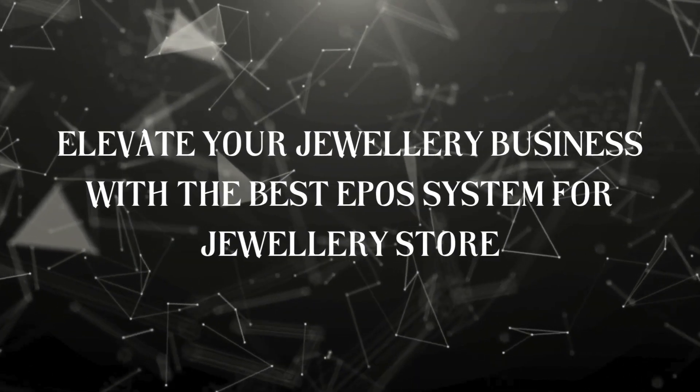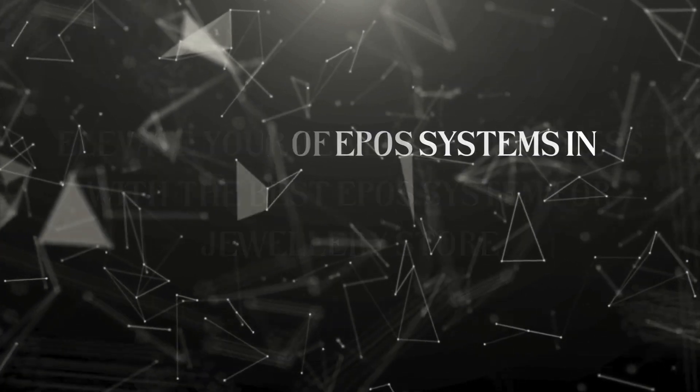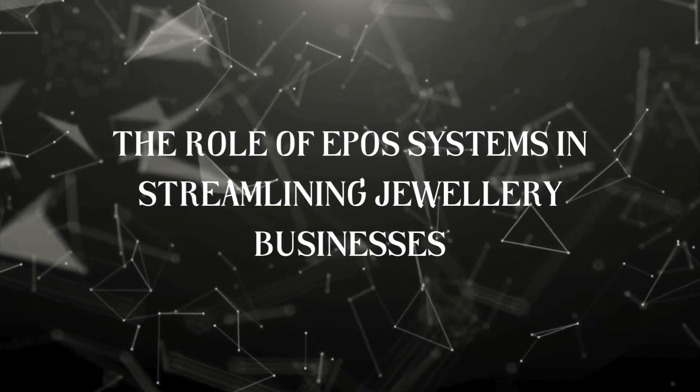Elevate your jewelry business with the best EPO system for jewelry stores. Discover the role of EPO systems in streamlining jewelry businesses.